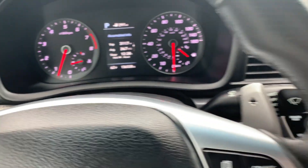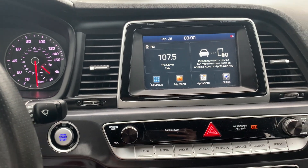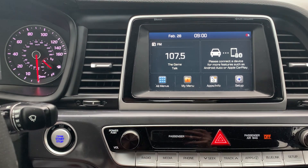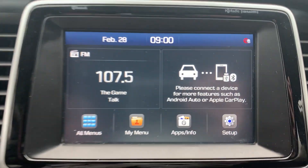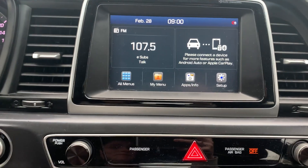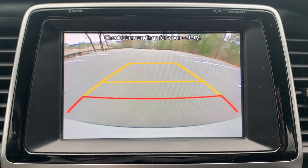Car has 136,000 on the miles. Bluetooth audio connection. Sirius XM satellite radio option. We also have Android Auto and Apple CarPlay capability.